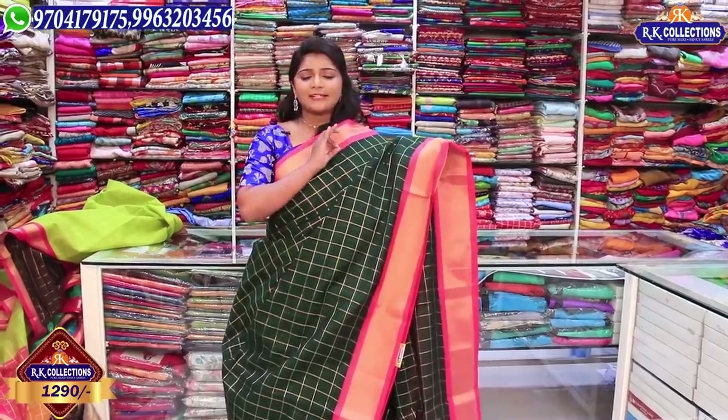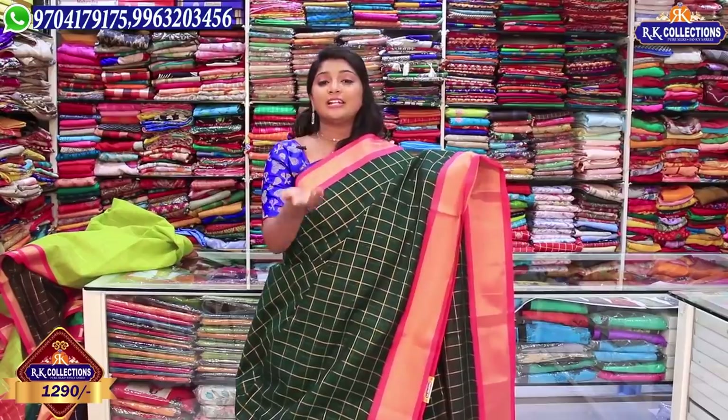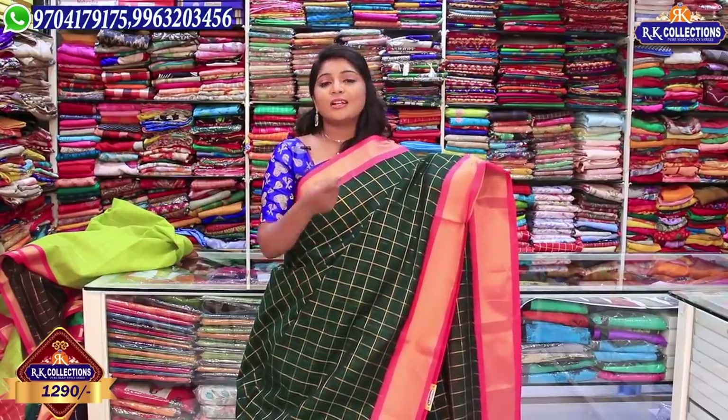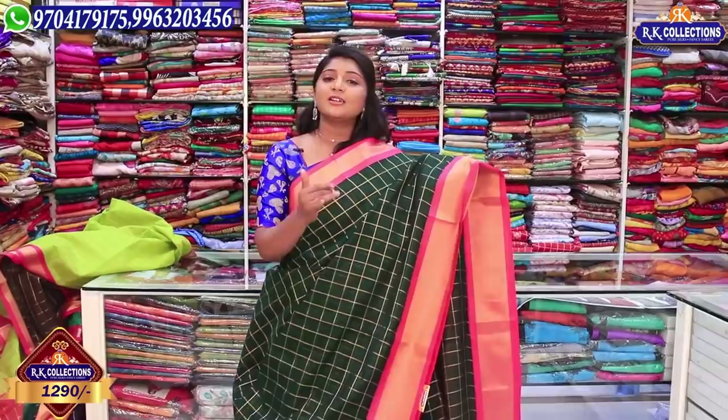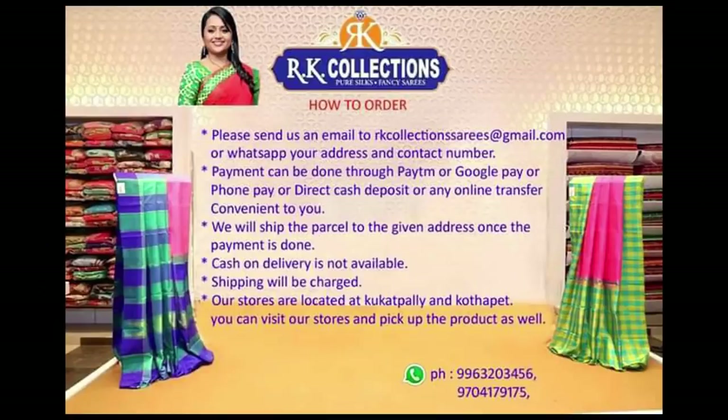The whole price is at RK Collections. In this episode, you will see the most beautiful colors. If you want to see these collections, please subscribe and choose the color you like. Until then, see you — bye-bye!